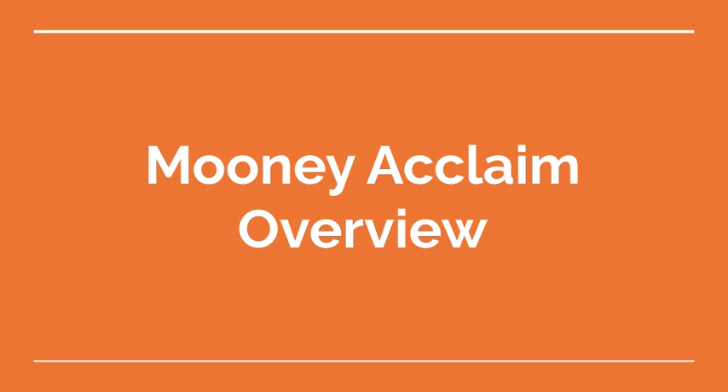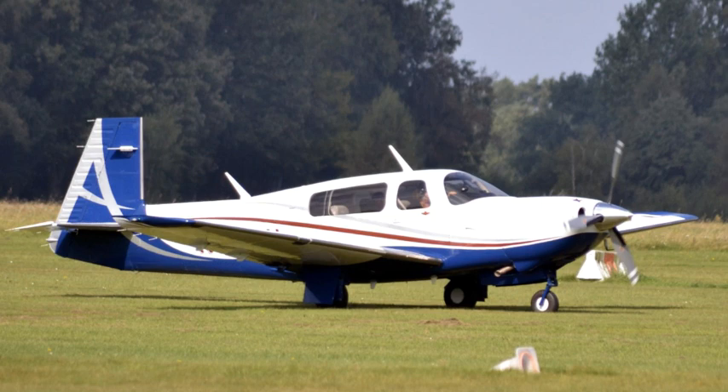Welcome to the Aviation School Channel. Mooney Acclaim Overview. The Mooney Acclaim is a high-performance, single-engine aircraft produced by Mooney International Corporation. Here is an overview of its key features.